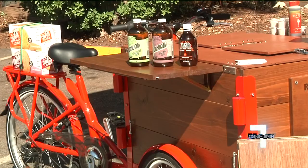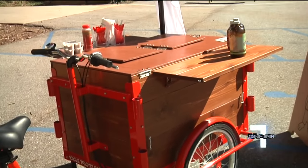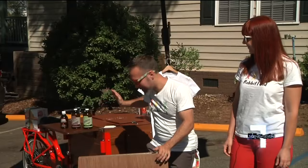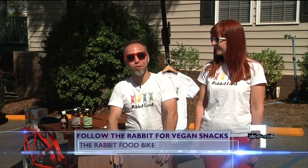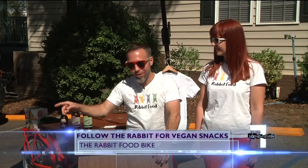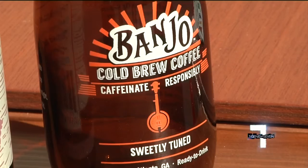The bike is all custom made with wood grain covered freezers to keep all the plant-based goodies fresh and cold. This could actually ride on the trail with you, or if you followed them on social media you could see where they're at, meet up with them, and get a healthy snack or drink.